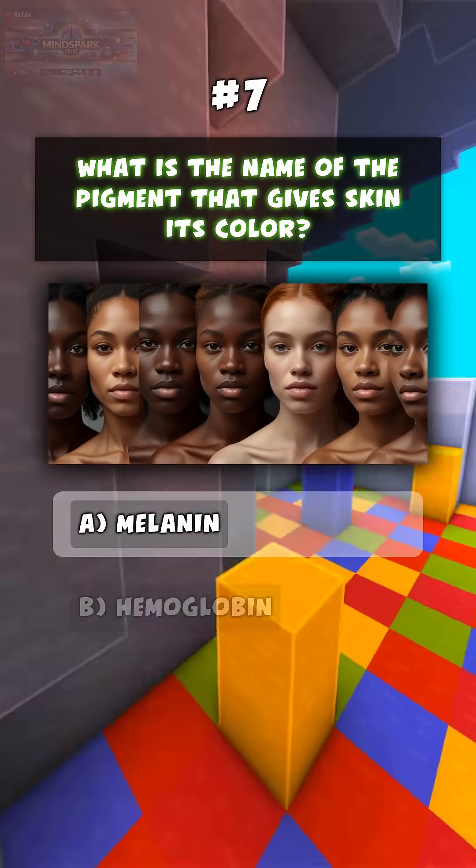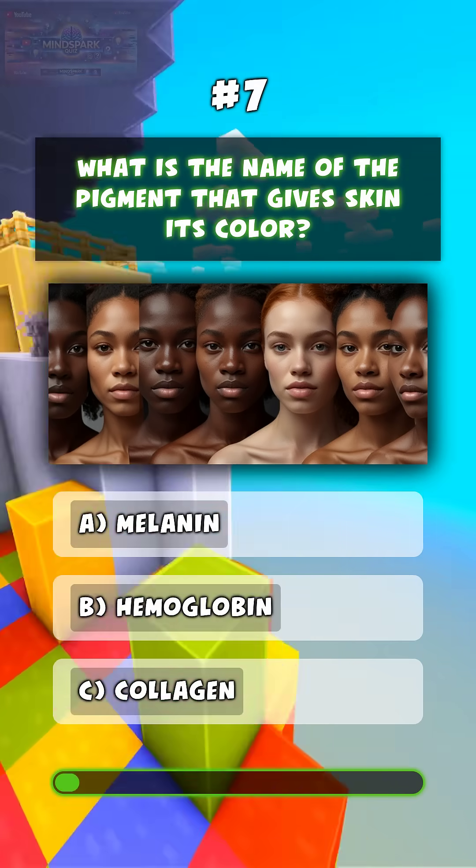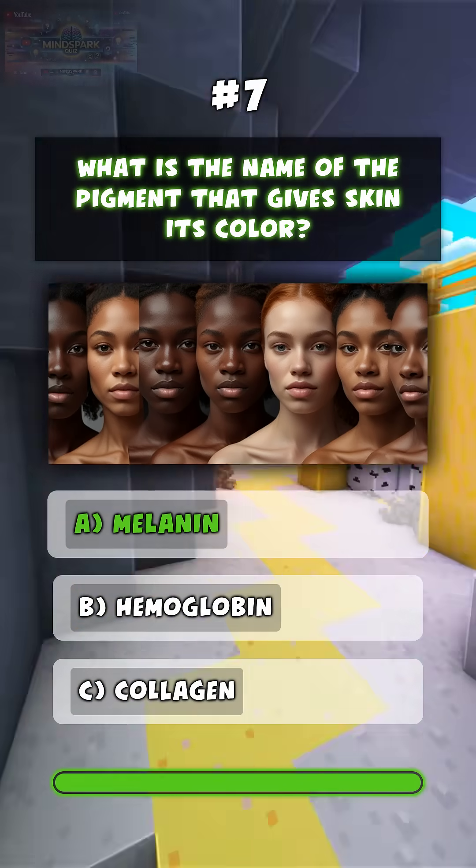What is the name of the pigment that gives skin its color? A. Melanin.